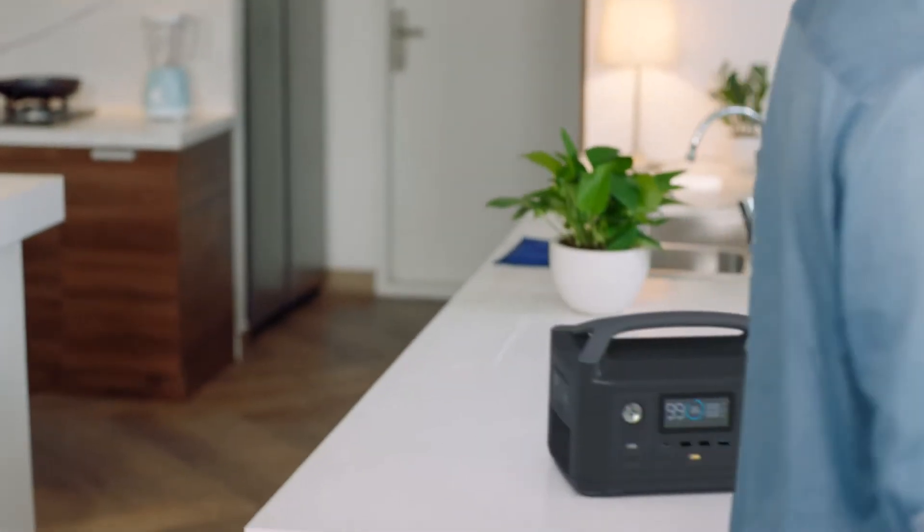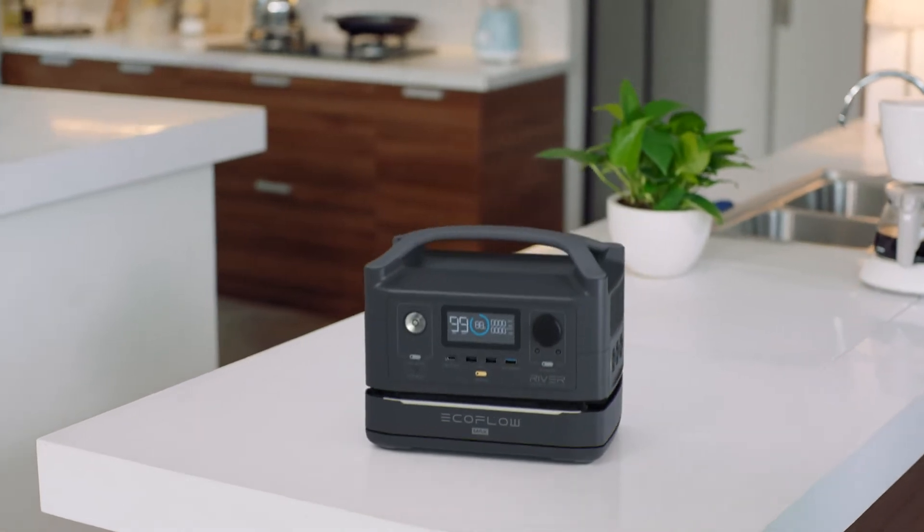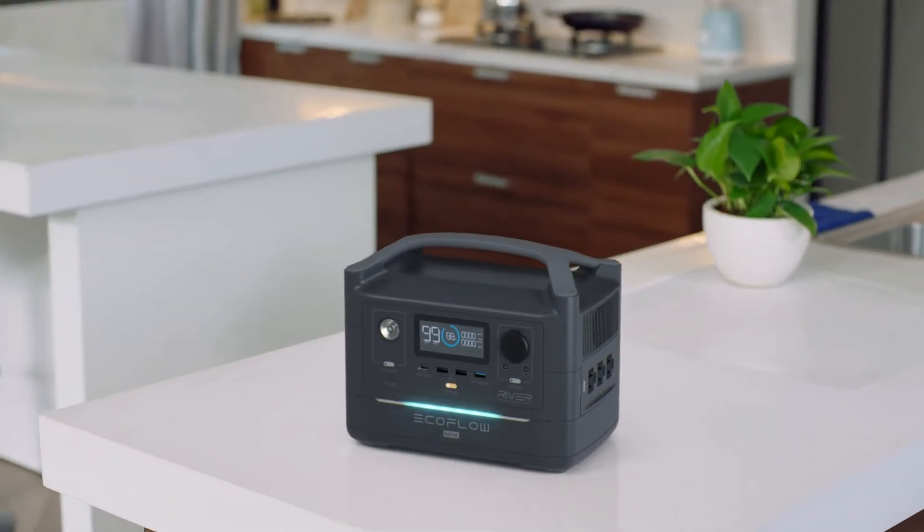But if you want more, at any point in time you can upgrade to R600 Max. This adds an extra battery module, giving you double the energy storage capacity of R600.